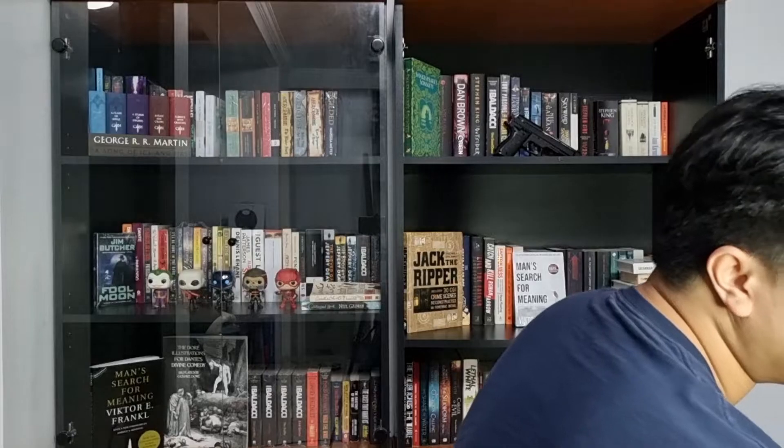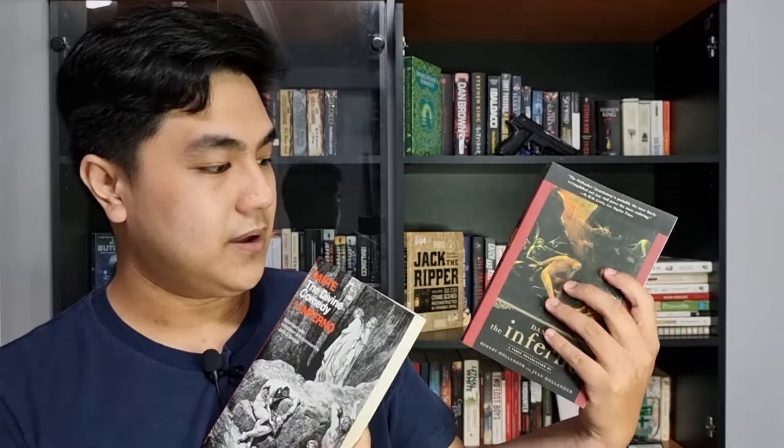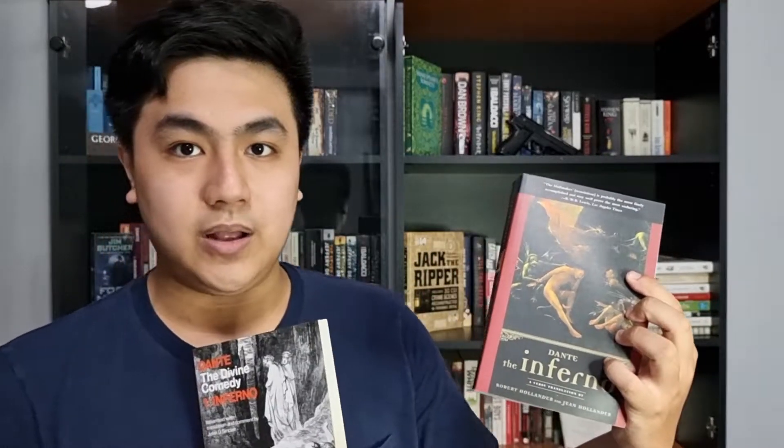Usually classics have been translated by many different translators, and although they technically translated the same thing, the translation could still be different and sometimes the books could also be structured differently. As an example I'm going to use The Inferno, which is the first part of the Divine Comedy by Dante Alighieri. I actually have two versions of The Inferno — one by John D. Sinclair and another one by Robert and Jean Hollander.